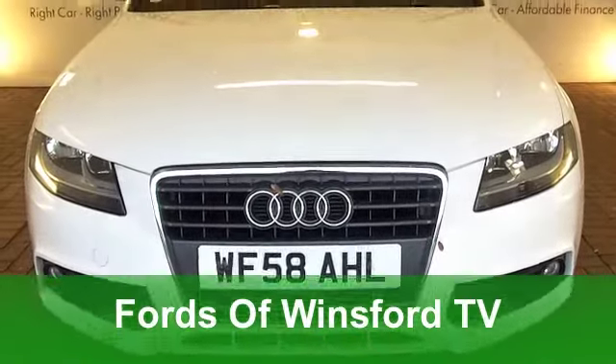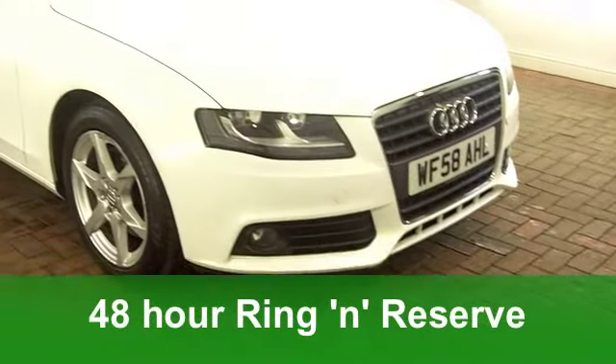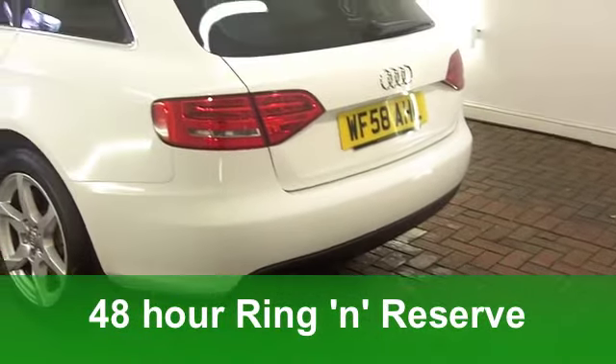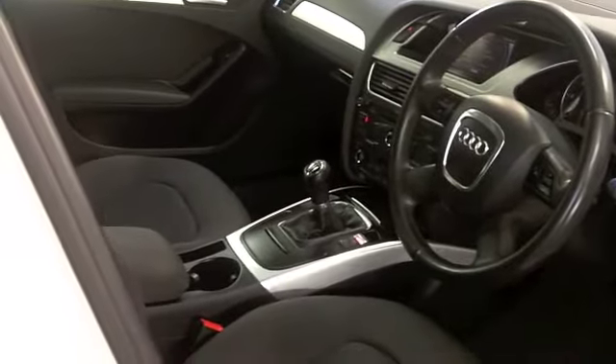The Audi A4 is one of those cars which really does look the business in brilliant white, and that's what we have here — the practical estate version. This is a 2 litre TDI 143 brake horsepower with the SE specification from 2008.